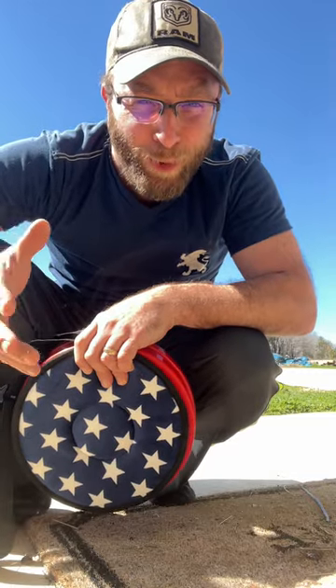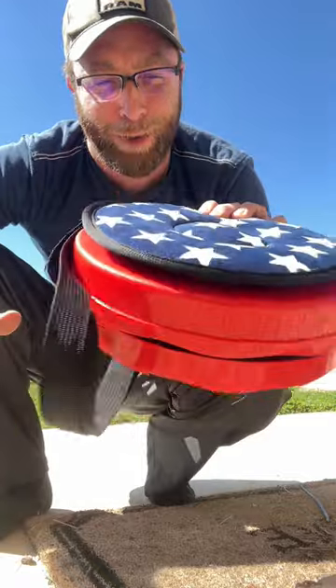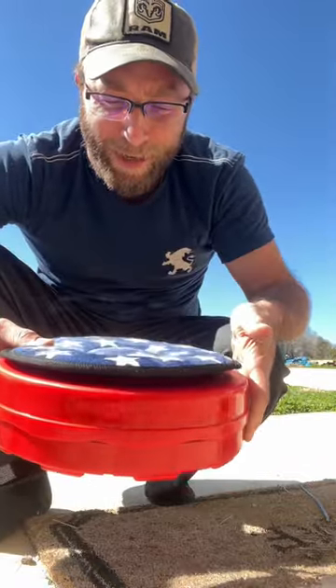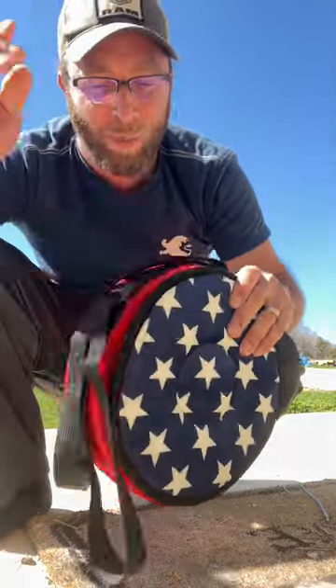If you've been looking for crazy travel items or things to keep in your car, you may want to check this out. So you're like, okay, what is this? Well, it's a portable seat. It does have a nice looking cushion, comes with a carry case as well as a strap.